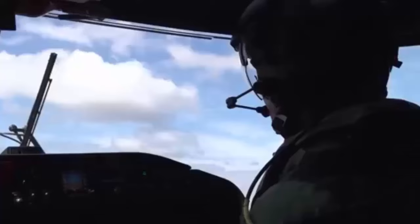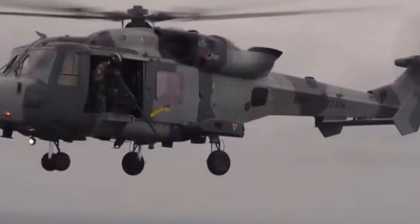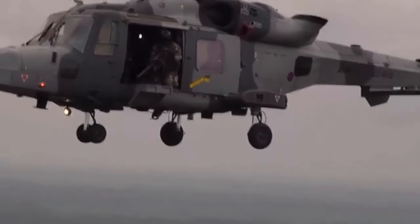This marked initial operating capability for the Martlett system. Martlett has since supported operations including Prosperity Guardian, which protected commercial ships from attacks by Houthi rebels in the Red Sea.